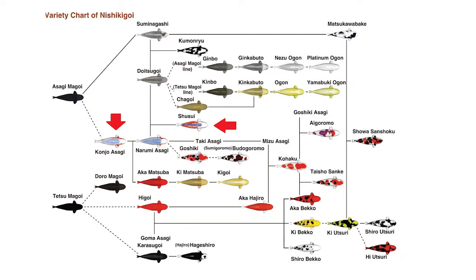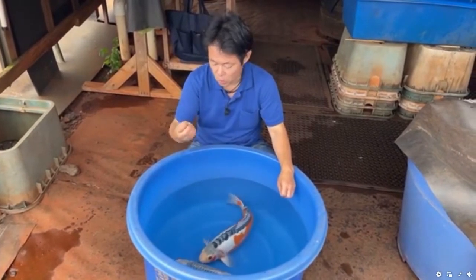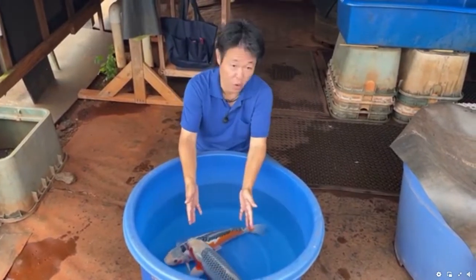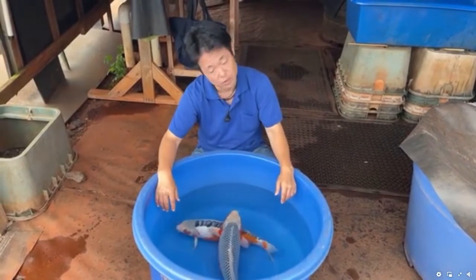And Shusui is basically a Doitsu version of Asagi. Doitsu means scaleless, so there are very few scales. In 1908, Mr. Akiyama crossed the Doitsu carp — scaleless carp — with the Asagi variety to get the Shusui. So this variety is very old. Asagi is very old, of course, but Shusui is a very old variety too — over 100 years.